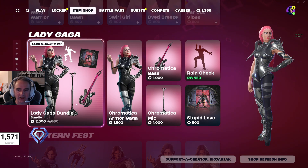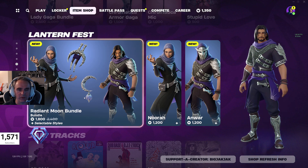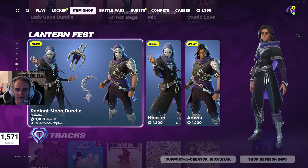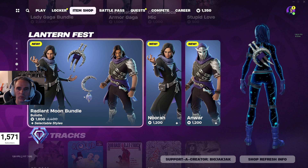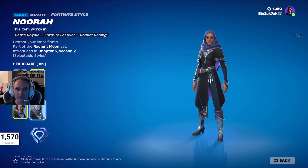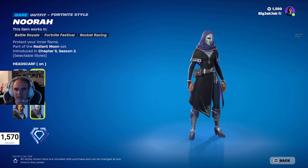Lady Gaga Bundle, $2,500 V-Bucks down from $4,000 V-Bucks. And then these are our new skins. The Radiant Moon Bundle, $1,800 V-Bucks down from $2,400 V-Bucks. That's for Nura and Anwar. These are pretty nice skins, actually. You got some nice variations going on. That one's actually pretty fire — like, that's clean.